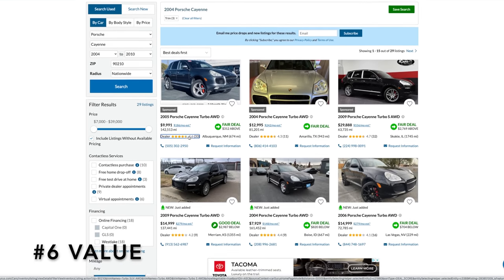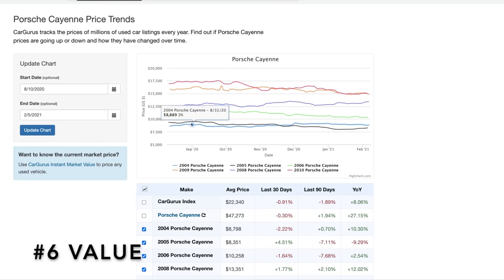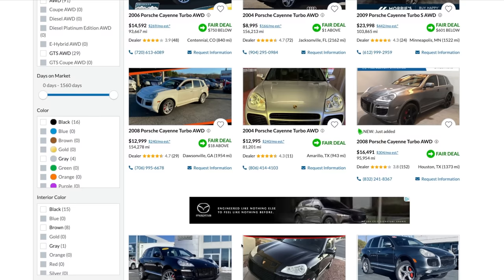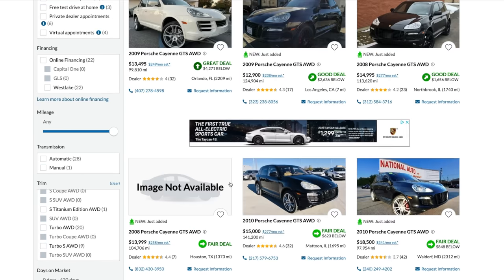The sixth reason you should buy a Porsche Cayenne is because of its value. According to CarGurus, used 955 and 957 Cayennes range anywhere from $7,000 to $15,000 on average. However, because these are just average prices, you do have to factor in another $4,000 or $5,000 for a turbo model. And if you want a GTS model, you're going to have to pay a little bit more than that.